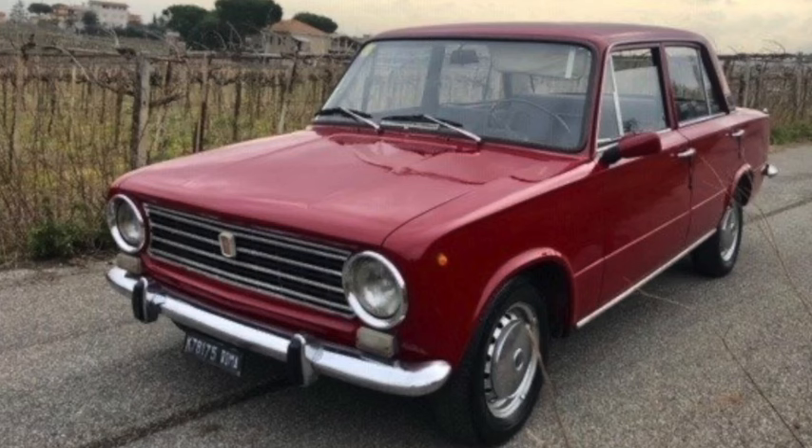Australia's Holden HD was 180 inches long on a 106-inch wheelbase and 2,600 pounds. The inline-six came in 2.4, 2.9, and 3.2 liters with 80 to 145 horsepower. Top versions had 188 lb-ft of torque, did an 18-second quarter mile, and could do better than 95 mph.